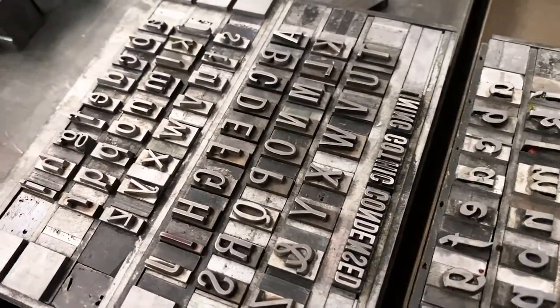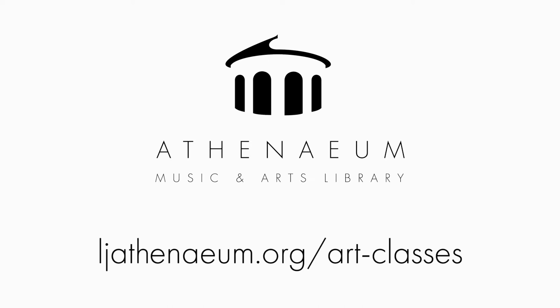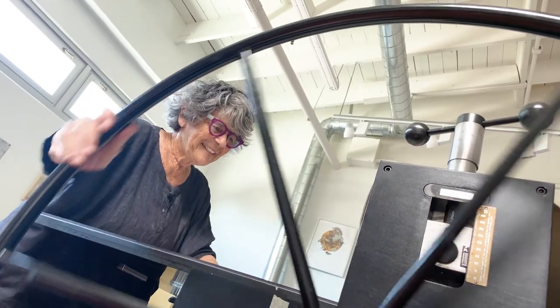We look forward to having you come in person. In the meantime, we have classes at the Athenaeum School of the Arts online — Zoom and art class. Bye-bye.